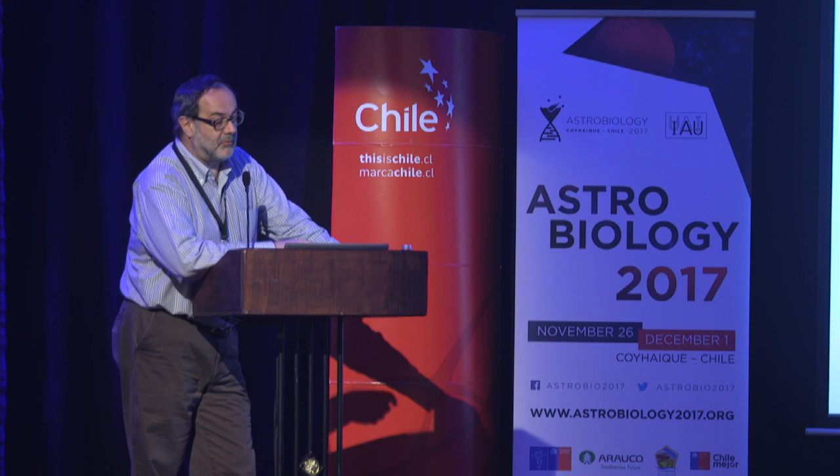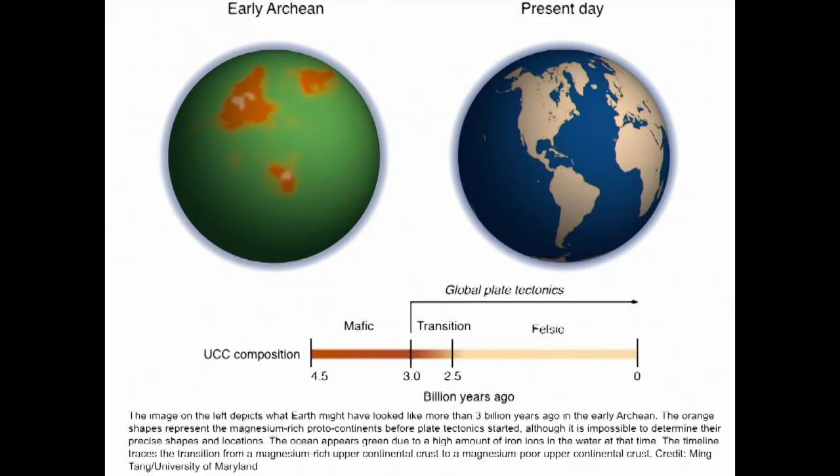So how would the Earth have looked back in the early Archean? On the right side we have the present-day Earth; on the left side, probably the early Earth. The green color has to do with the higher amount of ions in the water at the time, and relatively small amounts of land — maybe only less than 30 percent of what the continental masses make up today were present around 3.5 to 3.7 billion years ago. Preservation is a major problem.